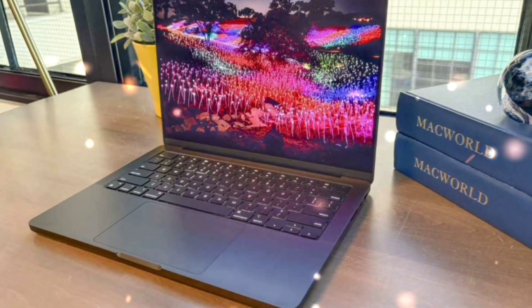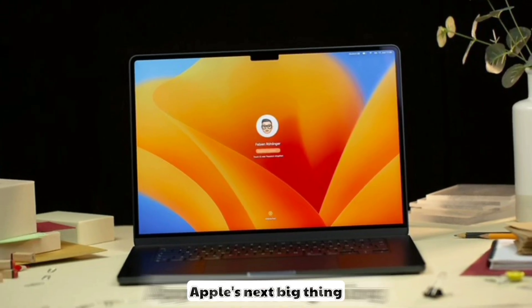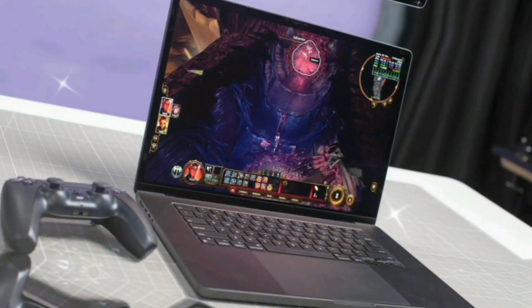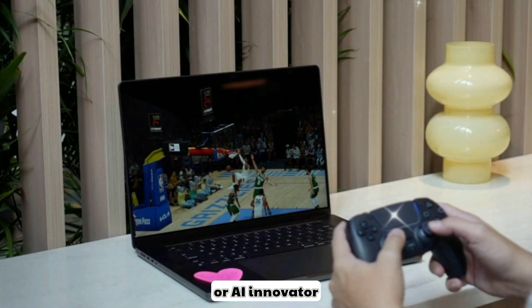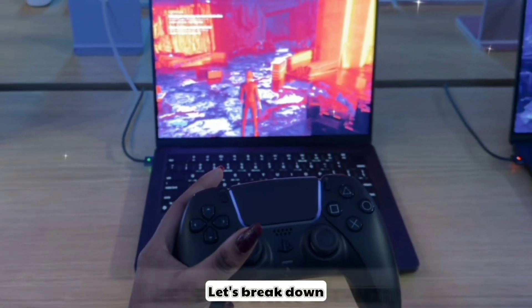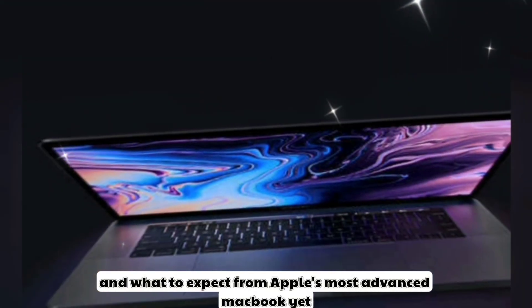Hey everyone, welcome back to the channel. Today, we're diving into some seriously exciting tech news. Apple's next big thing, the MacBook Pro M5, is right around the corner. If you're a developer, creative professional, or AI innovator, this could be the laptop that changes how you work forever.